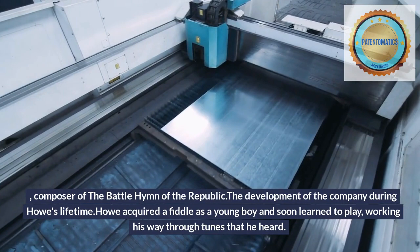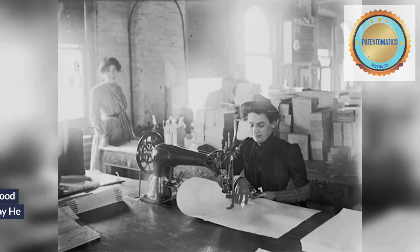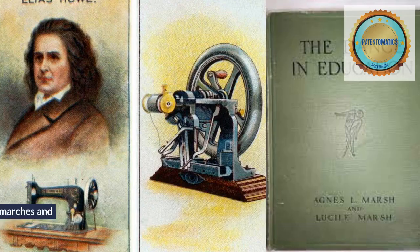During Howe's lifetime, he acquired a fiddle as a young boy and soon learned to play, working his way through tunes that he heard. He couldn't afford to buy the expensive sheet music of his day, but his ear was good enough for him to write down tunes that he heard other New England fiddlers play. He put together a book of tunes in this manner while still young.